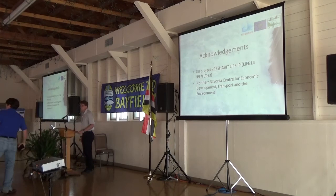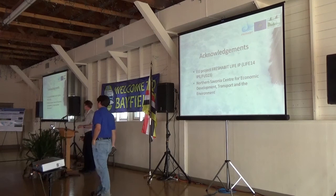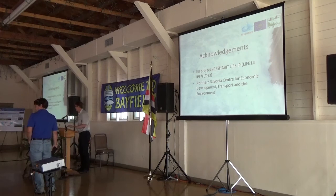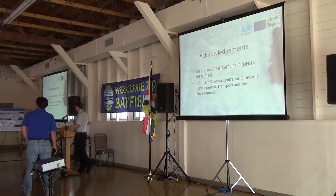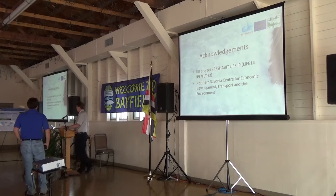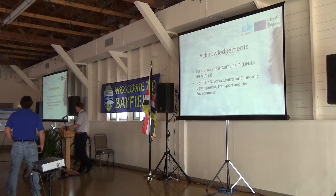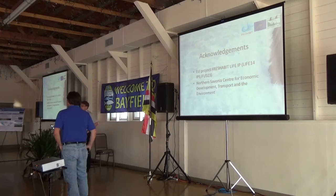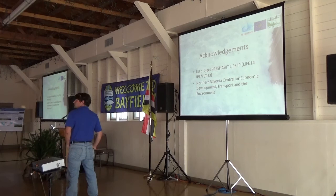We have time for a few questions. [Questioner:] Do you have a description of the substrate where the eggs are surviving? [Speaker:] No, we do not have that data. Those experiments where we know the spawning behavior were conducted under experimental conditions. [Questioner:] Do you have any evidence of later juvenile abundance? 2,000 larvae per hectare seems like a large number.